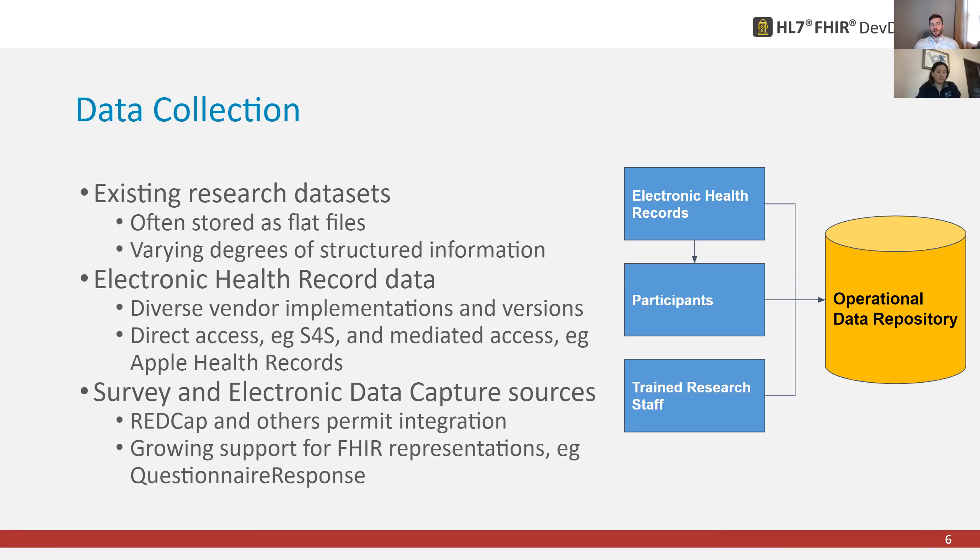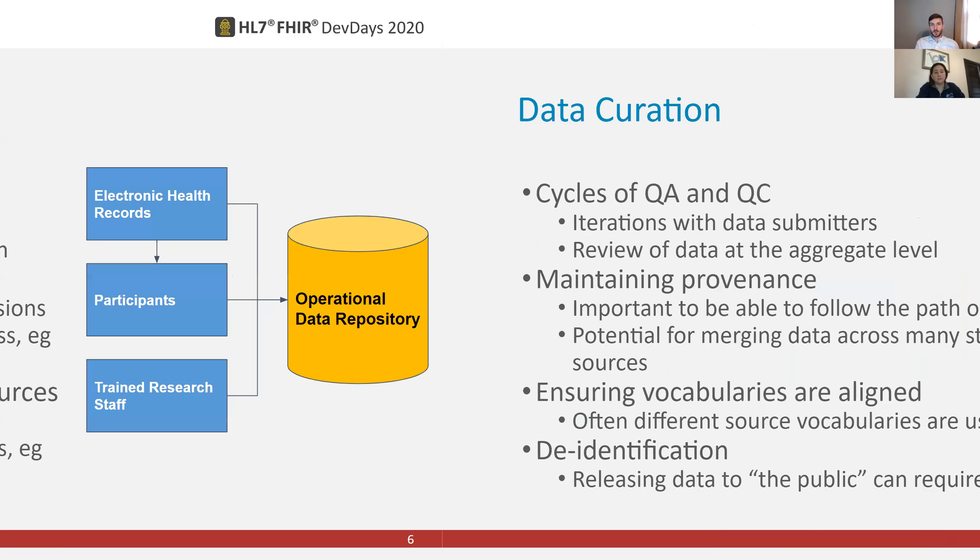With electronic health record data, as everyone here is aware, there's a lot of diverse vendor implementations of FHIR. That may change with the changing rules from ONC, but there are real challenges. There's also direct access like Sync for Science, where you might be logging through the portal, and mediated access where a participant might get their own data and make it available later. Survey and electronic data capture sources — things like REDCap and other survey tools — allow data to be put in, making it challenging to integrate the many different data types.